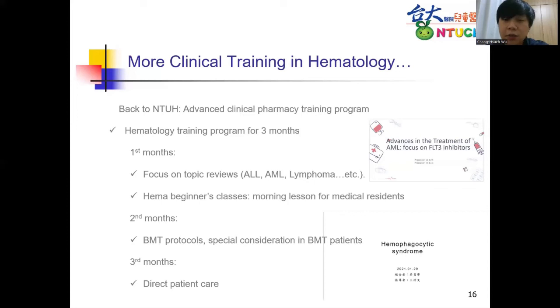Our supervisor of clinical pharmacy arranged another advanced clinical pharmacy training for me after I returned. Since we had no clinical service in pediatric hemo-oncology, he offered me adult hematology training for three months. In the first month, I focused on reviewing medical treatment of common hematologic diseases like ALL, AML, and lymphoma, and joined the morning education for medical residents — a 'HEMA beginners class' that was very useful. I also discussed topics with my preceptors to familiarize myself more quickly. The second month I stayed with the bone marrow transplant team, where preceptors walked me through BMT protocols step-by-step. The last month focused on direct patient care — discussing patients each morning and making recommendations to doctors.